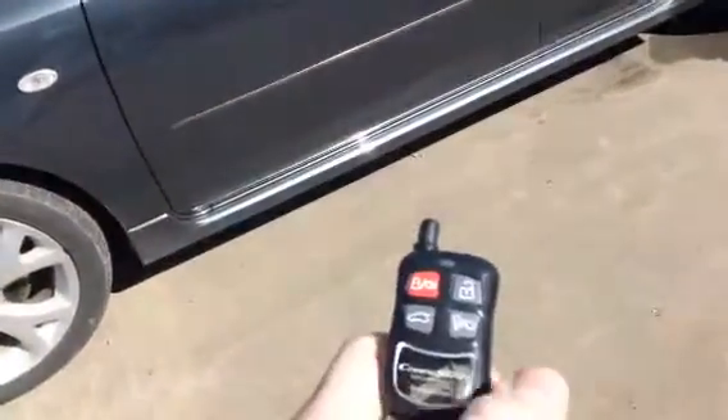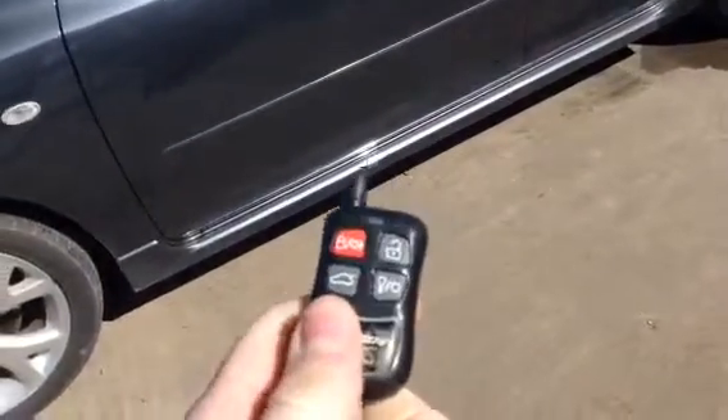Now on the keys themselves, you do have your remote start — a nice little goodie there for you.